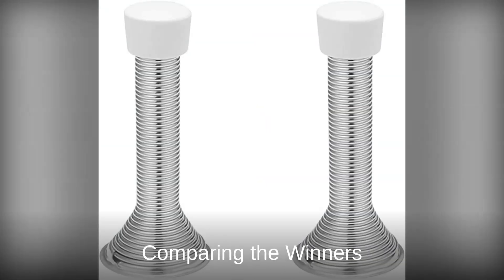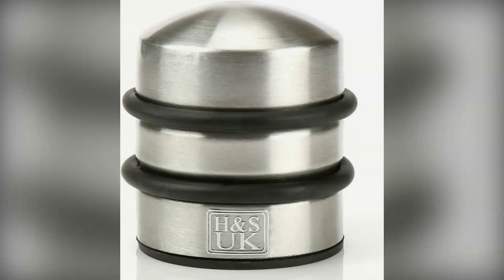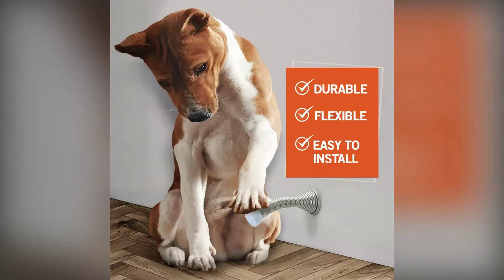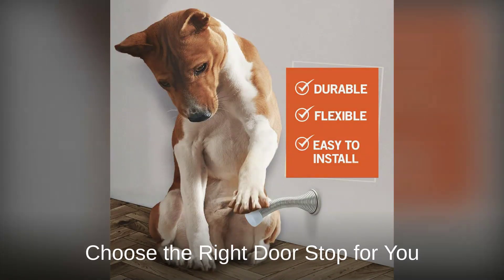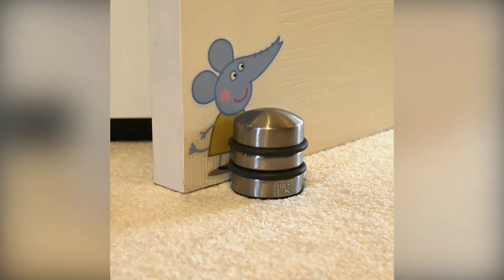Let's compare our winners. The X-Kiaming set offers the best overall protection. The H&S excels in durability, while the Jam provides a simple, colorful solution. Choose based on your specific needs: door weight, traffic levels, and style preferences. Check our description for purchase links and don't forget to like and subscribe for more reviews.